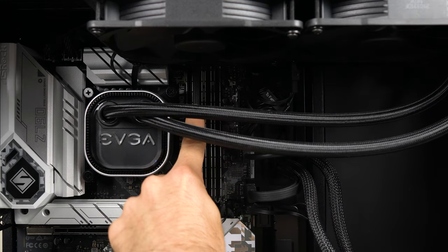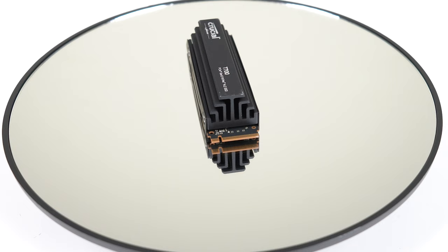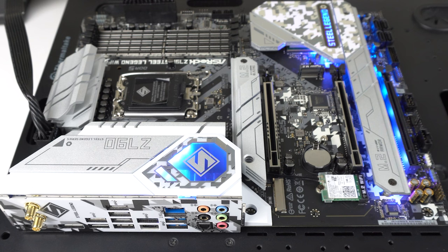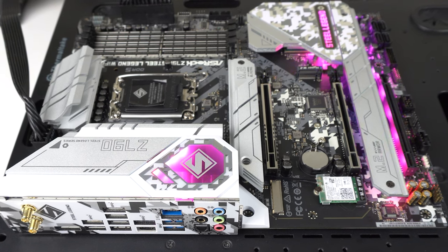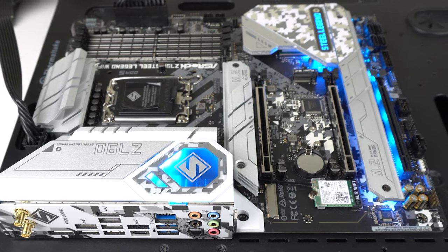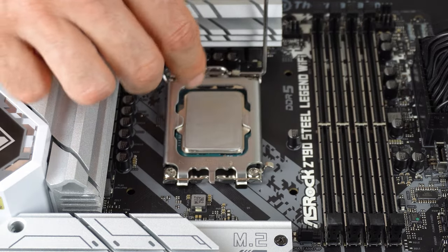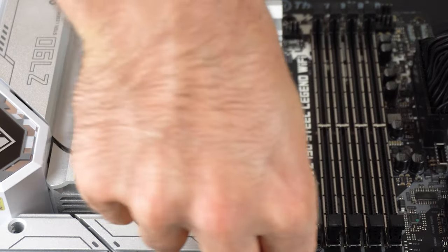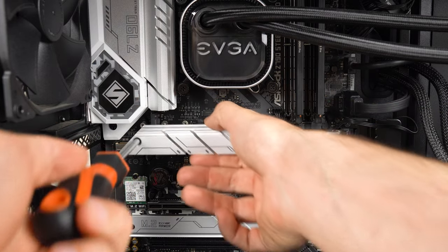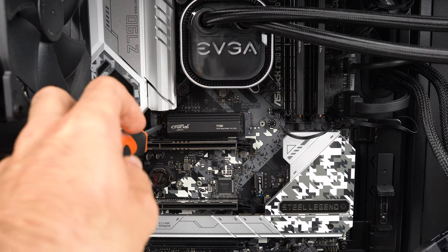Now we'll add the Crucial Pro DDR5 kit. Crucial's T700 Pro is a PCIe Gen 5 drive. The ASRock Z790 Steel Legend has plenty of storage possibilities, USB ports, will support a 14th gen Intel CPU upgrade, and has an M.2 Gen 5 slot supporting the Crucial T700. The motherboard comes equipped with its own M.2 Armour heatsink, but Crucial's drive has a heatsink already attached, so I'm just going to plonk that on instead.